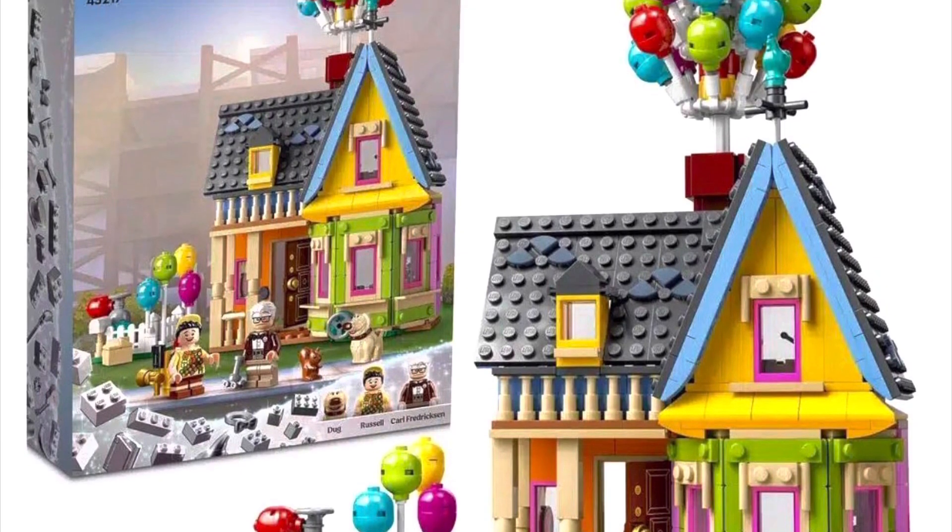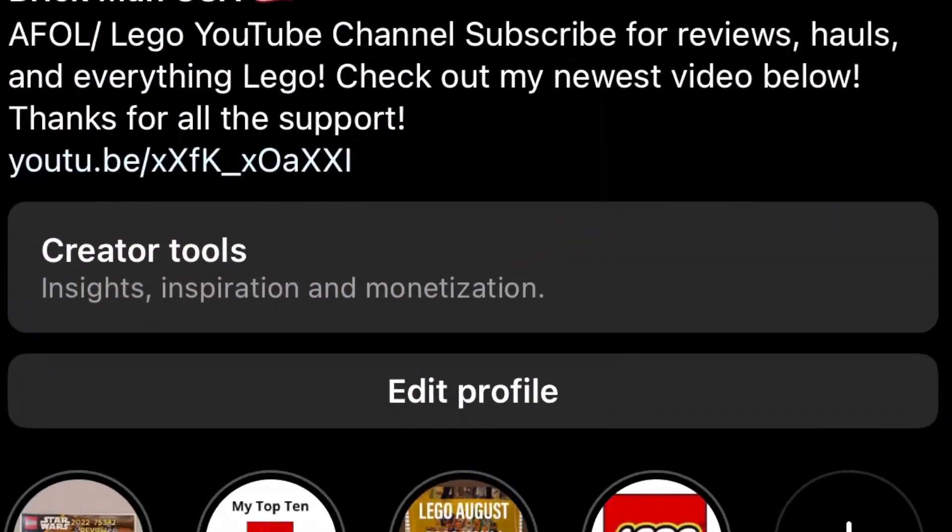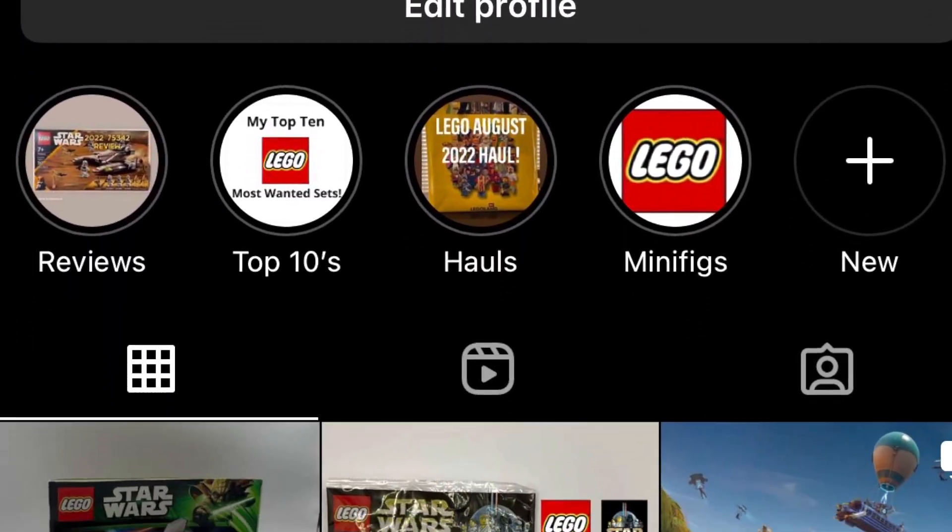Once again, $59.99 coming out on April 1st — let me know if this is a day-one pickup for you, because it definitely is for me. Thank you guys so much for watching another LEGO news video; drop a like and subscribe if you enjoyed. A lot more content coming soon — everyone have a great day!